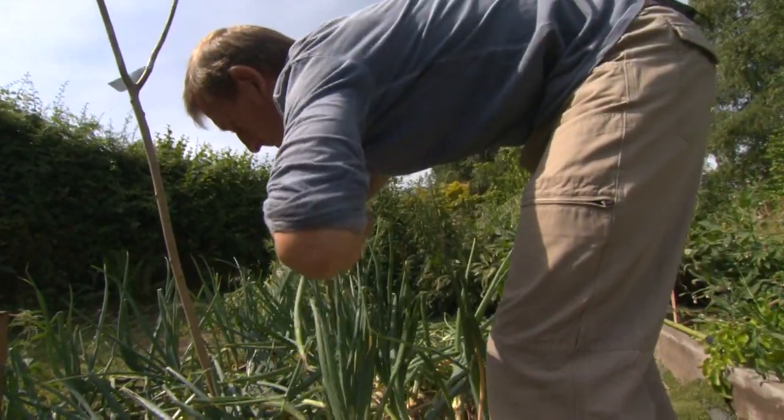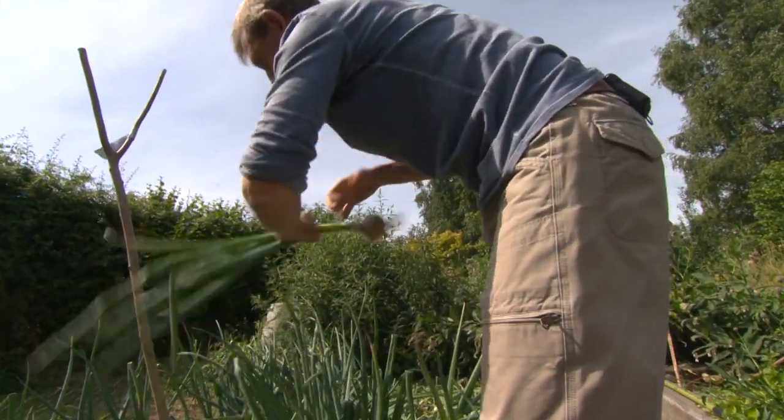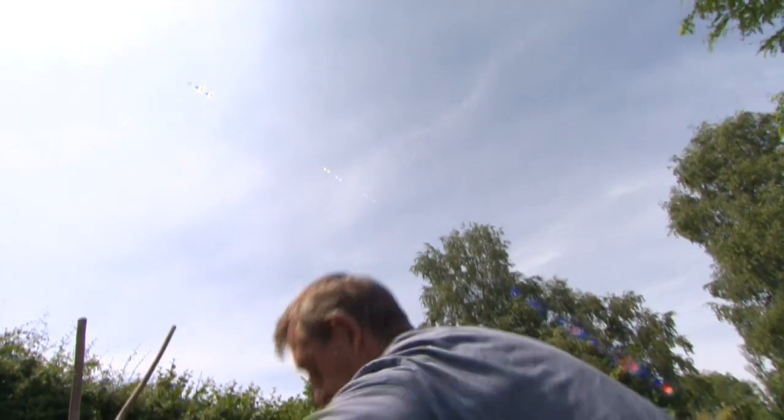Growing our own food means we buy far less food than probably the average. At this time of year, we're more or less completely self-sufficient for fruit and veg. We even have our own chickens for eggs and turkeys for meat. That massively reduces the carbon footprint that would otherwise be created by buying in all that food produced by industrial-scale agriculture.